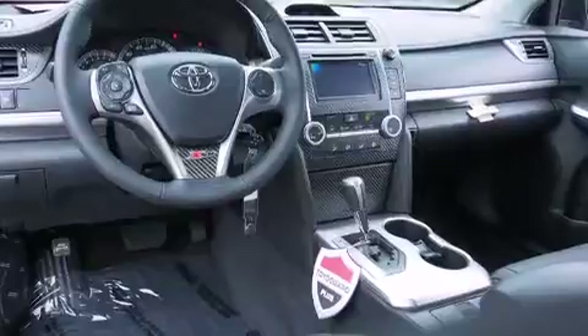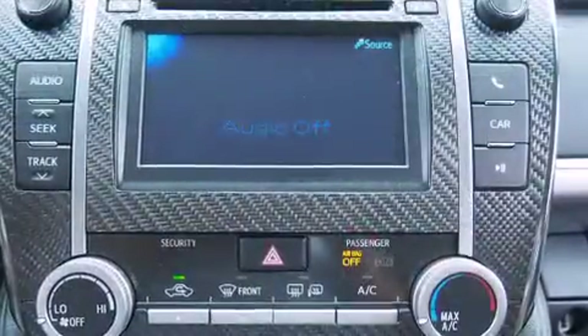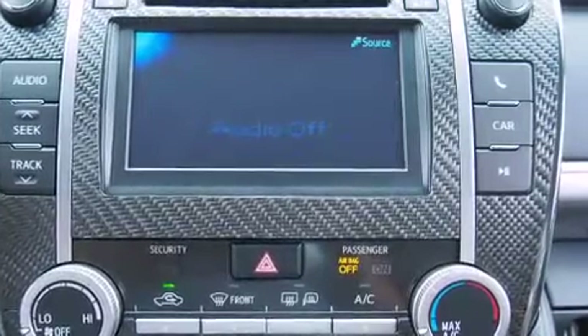Top features include remote keyless entry, one-touch window functionality, a tachometer, a trip computer, an outside temperature display, heated door mirrors, and a split-folding rear seat.